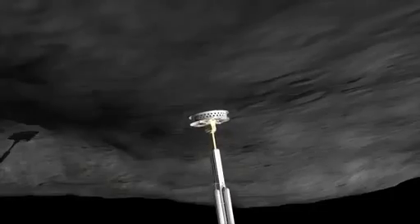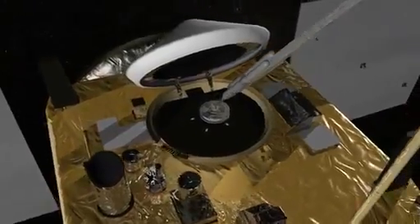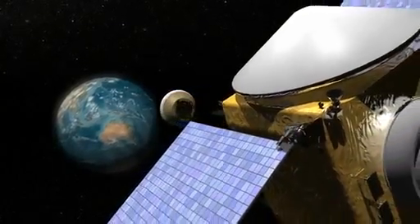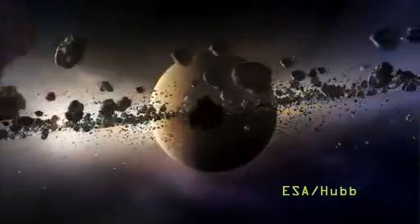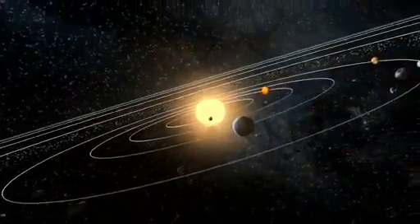Finally, OSIRIS-REx will take a direct sample of the asteroid and return it to Earth. This could perhaps yield the most interesting results of all, as 1999 RQ-36 is thought to be a leftover from the formation of our solar system. By studying its composition, scientists will be looking at a snapshot of the solar system taken 4.5 billion years ago.